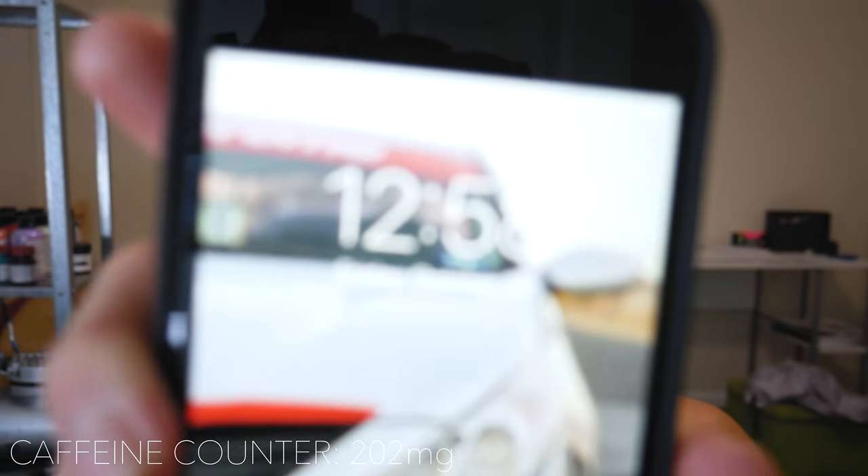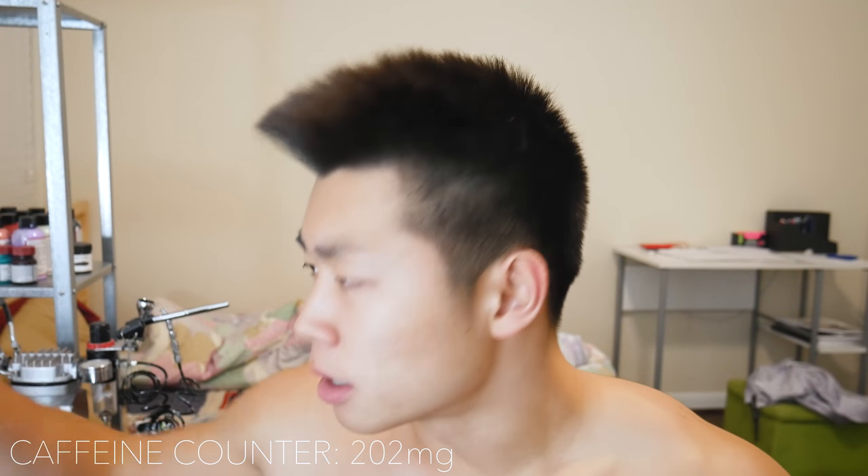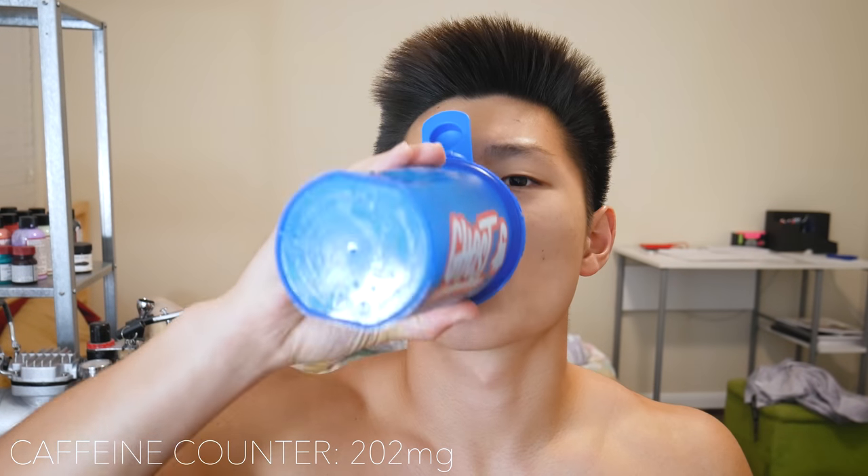An hour has passed. It's now almost 1 o'clock — 12:58. I have about six ounces of pre-workout left, which I really needed, and about half of my protein shake left. This review is very long.